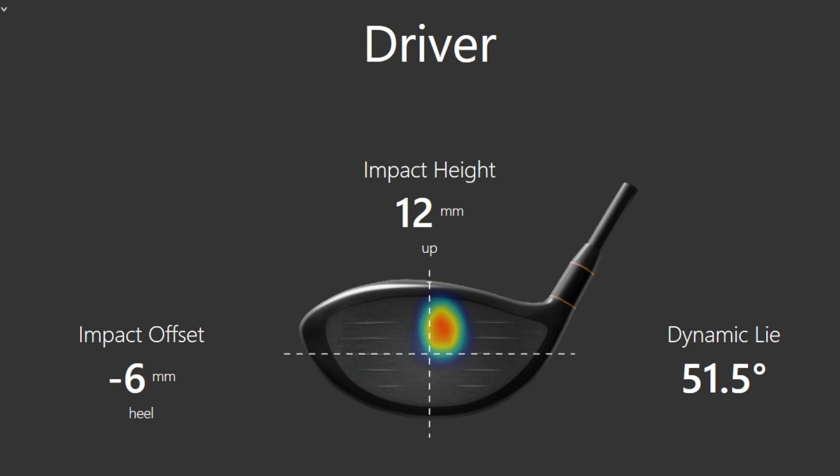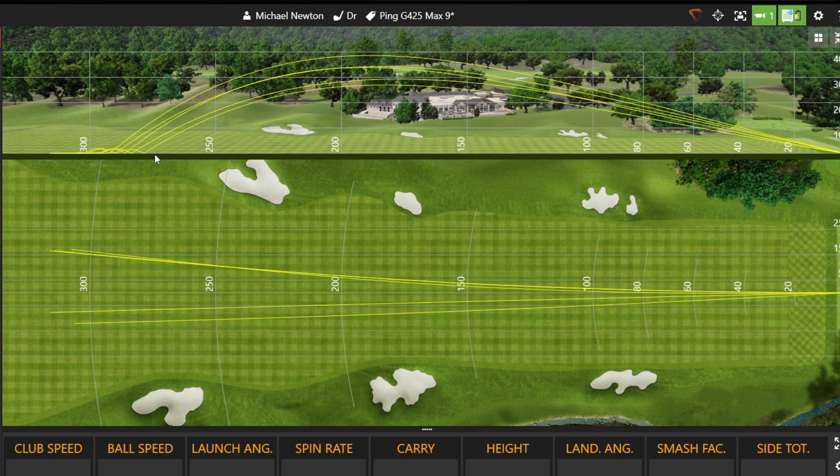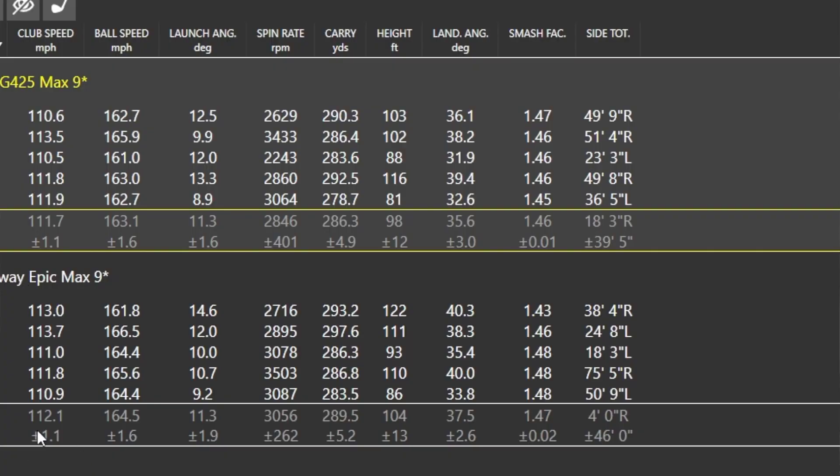A quick look at the strike pattern: with the Callaway you can see slightly high, slightly in the heel section. With the Ping there's a little bit more centrally, but a couple a little bit lower which pops the spin up a tiny bit. Looking at the side-on and bird's eye view of the drivers — the Callaway shows very consistent dispersion window. The subtle differences in where I'm hitting on the club face make a difference in how the ball launches, but it's very tight on carry distance. The Ping is quite similar — just not quite as long, but in terms of consistency of the window very much the same.